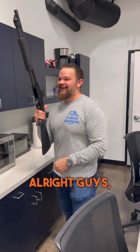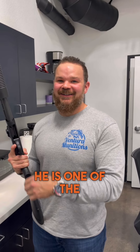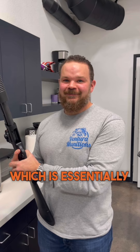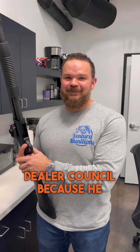Alright guys, we have Mike Goyak — he is one of the owners of Ventura Munitions, which is essentially the best gun store in Las Vegas, hands down. He's also a smart retailer and I'm convincing him to join our dealer council because he is going to be a dealer.